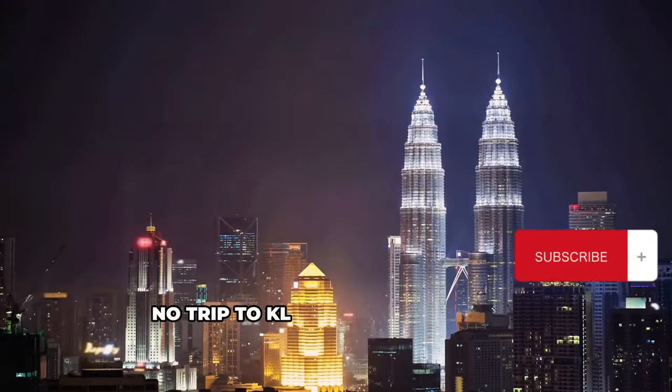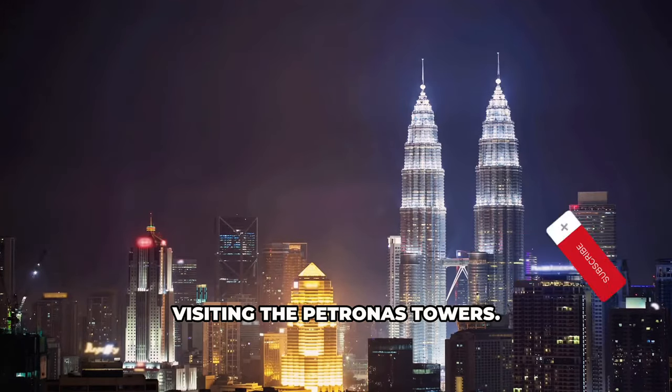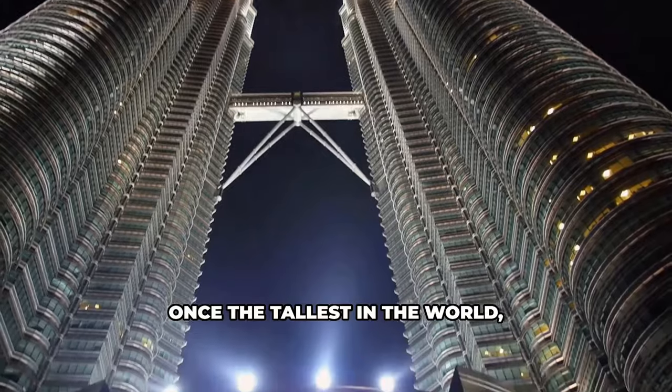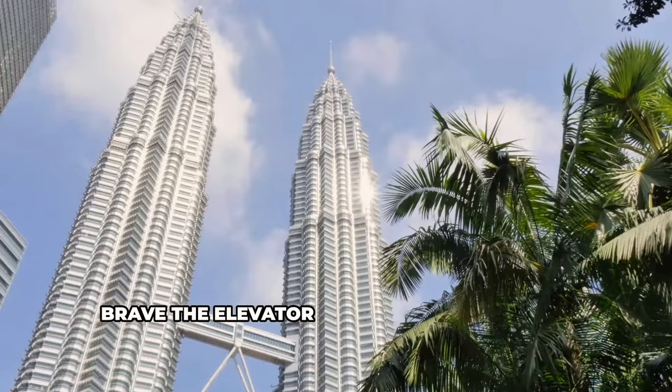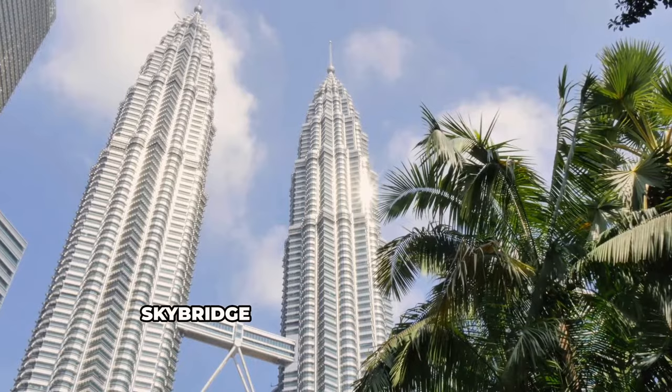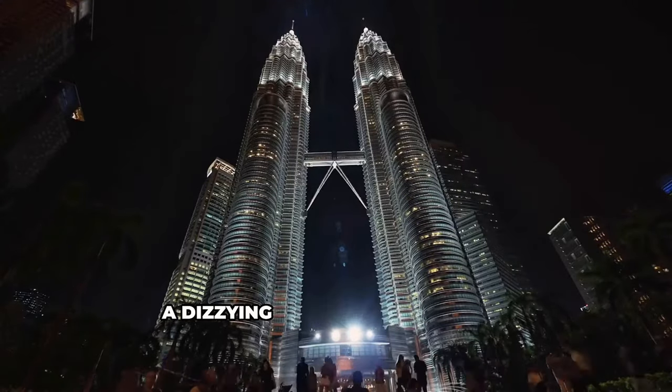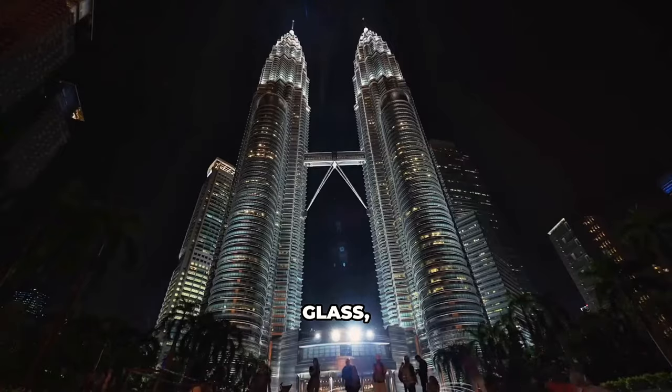No trip to KL is complete without visiting the Petronas Towers. These twin towers, once the tallest in the world, symbolize Malaysia's ambitions. Brave the elevator ride and ascend to the sky bridge for a breathtaking view. The city sprawls beneath you, a dizzying expanse of concrete, glass, and green.